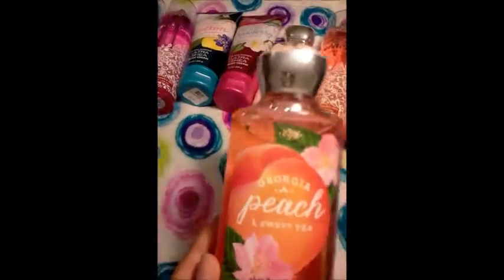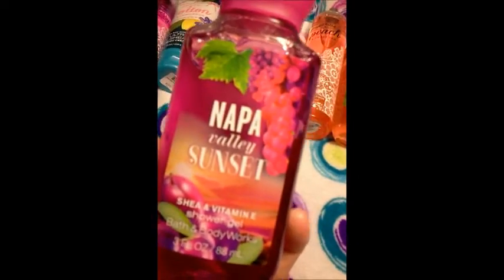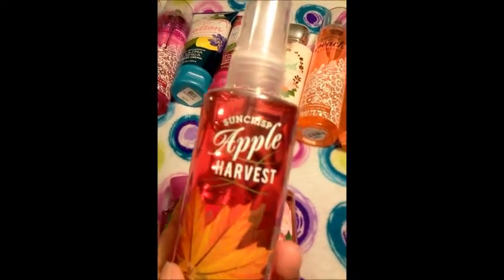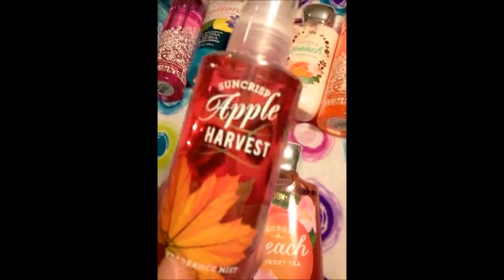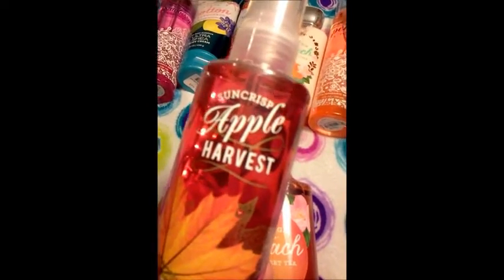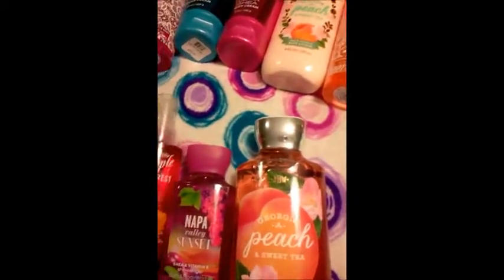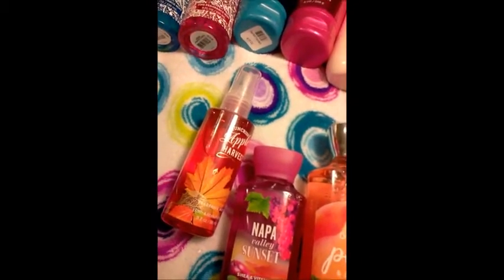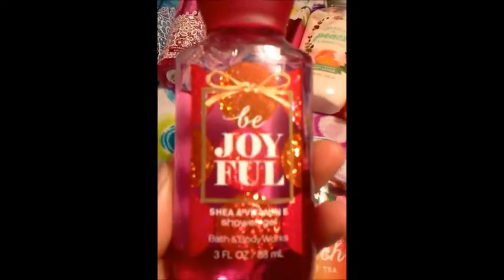So I got her a Georgia Peach and Sweet Tea Shower Gel. I found her a little mini Napa Valley Sunset Shower Gel. I was hoping I could find a lotion or shower gel of this one — I just like the scent a lot and figured it's pretty simple, nothing crazy. Everybody kind of likes apples and I figured it's something she might like. So I got her the mini spray — maybe she'll try to wear it on a day when she's not wearing her perfume. I got her the mini Be Joyful Shower Gel.